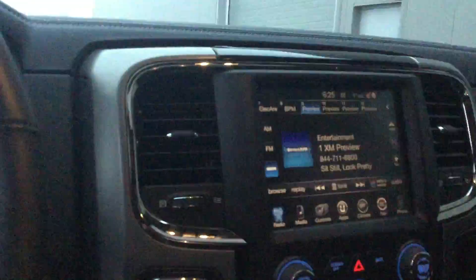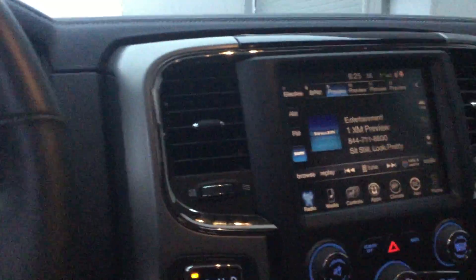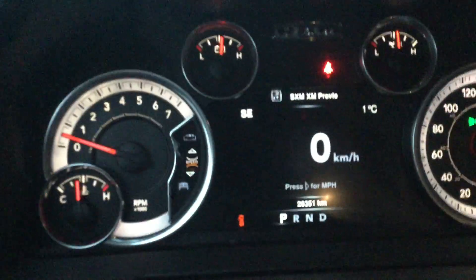Heated steering wheel, built-in trailer brake, 8-speed transmission, nice large 8.4 touchscreen with satellite radio, navigation, Bluetooth, sunroof, nice in-dash cluster display. It's got about 26,000 K so still really good mileage.